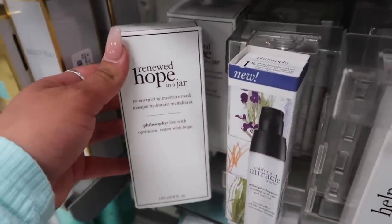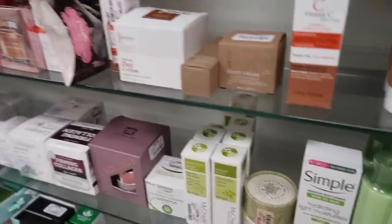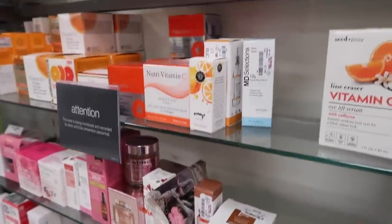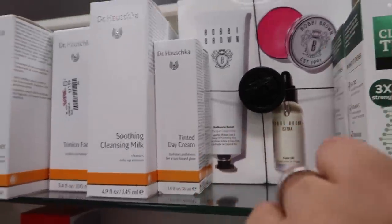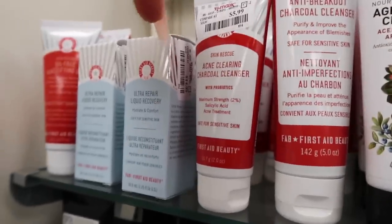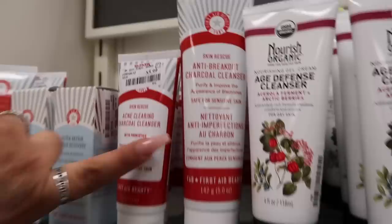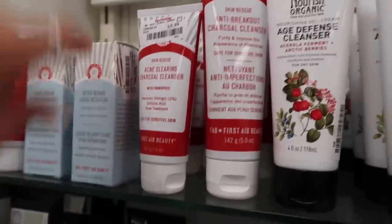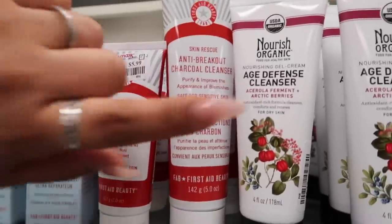They have Philosophy's Renewed Hope in a Jar moisturizing mask, Simple products, Bobby Brown Radiance Boost with a face oil and lip balm, and so many First Aid Beauty products — anti-breakout acne cleansing, liquid recovery, and mattifying gel — all six dollars and under. I've heard these are actually pretty good.